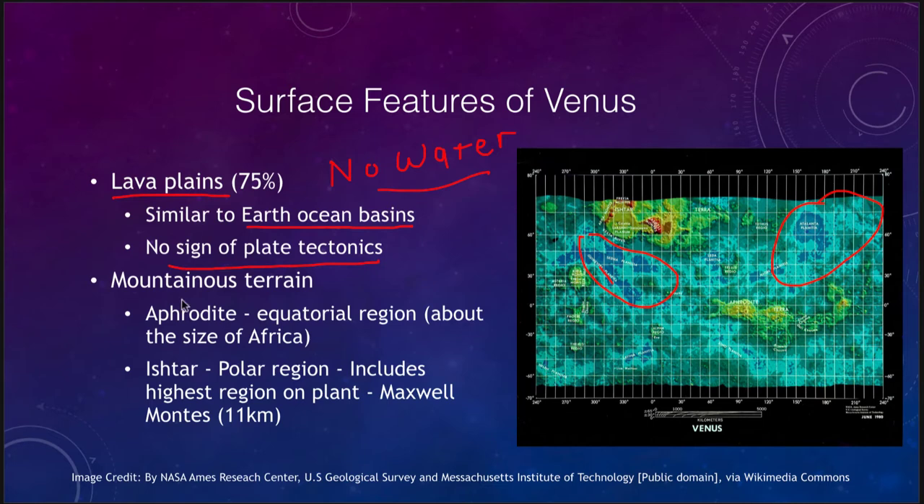The other type of terrain we see is mountainous terrain — a couple of different continents shown in the lighter greens and yellows. There is Aphrodite Terra, the equatorial region, which is about the size of Africa. Then we have Ishtar Terra, which is far north near the polar region and includes the highest region on the planet — the Maxwell Montes, which rise 11 kilometers, or about seven miles, above the surface of Venus, much taller than mountains here on Earth.